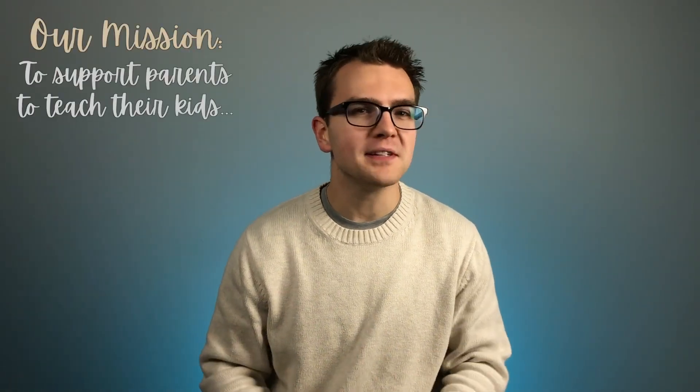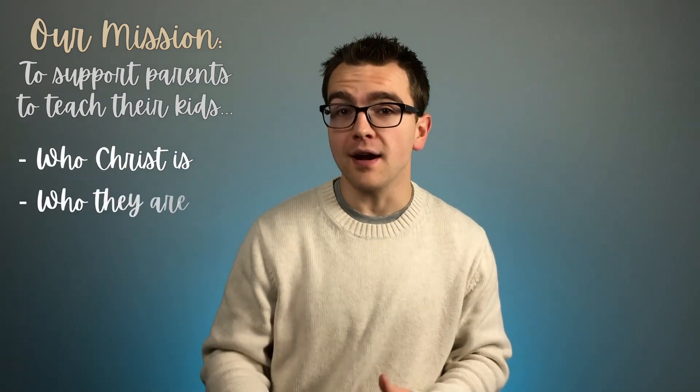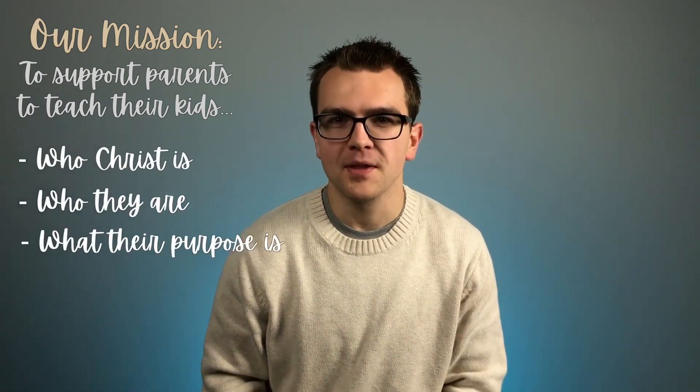Our mission is to support parents in their God-given mandate to teach their children who Christ is, who they are, and what their purpose is. We believe that the study of mathematics can be instrumental to this mission. Math Lessons for a Living Education Level 6 brings concepts to life through a Charlotte Mason flavor of engaging stories, hands-on experience, and practical application.